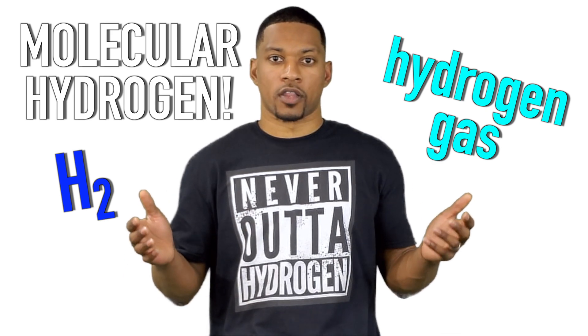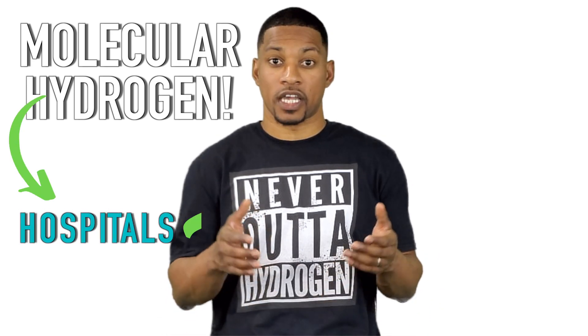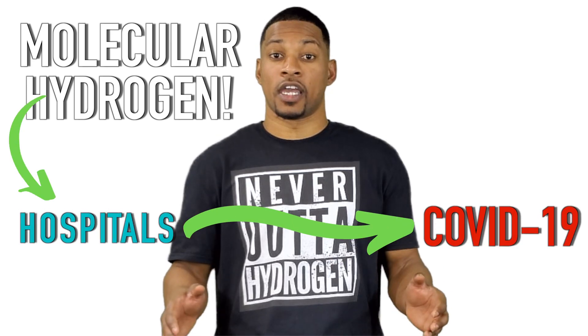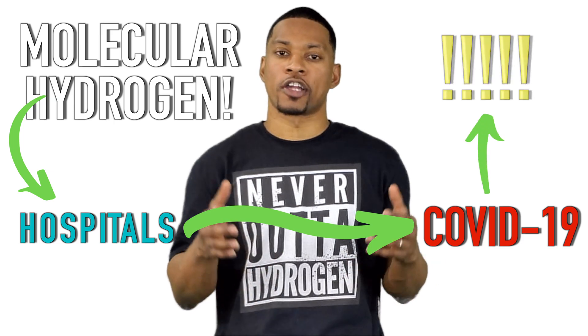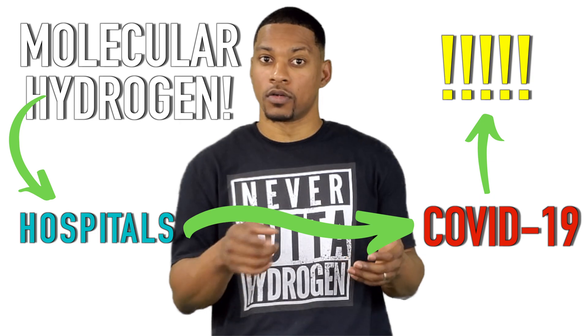You can learn more about molecular hydrogen by clicking here. Hydrogen gas is being used in hospitals to aid with COVID-19, and the preliminary results are extremely promising. You can learn more about that as well here.